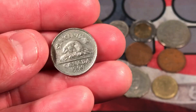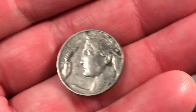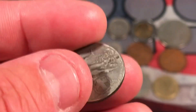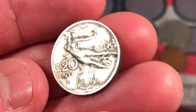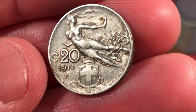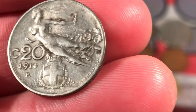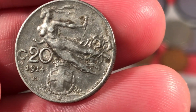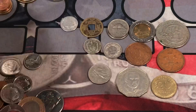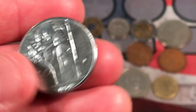We have another Canadian nickel, 1999. This one's cool — Italian. I love the designs on the Italian coins. 20 centesimi from 1914. We'll have to check if that's silver — kind of hard to see, my hands are a little shaky. Another Italian coin, 100 lire. Pretty cool.